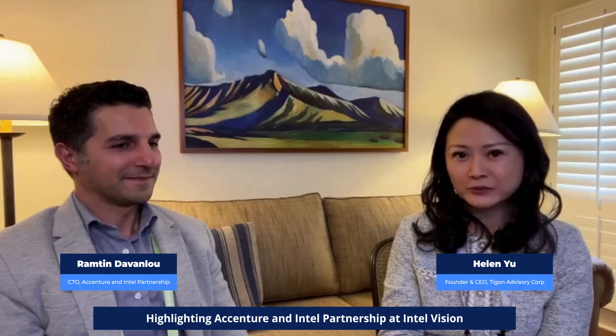Hello everyone, I'm Helen Yu here at Intel Vision Day 2. I have Ramton Davenlo here with me. He's the CTO for Intel and Accenture partnership. So tell me about how does Intel and Accenture's partnership speed up innovation and match capabilities to drive more desired client results?